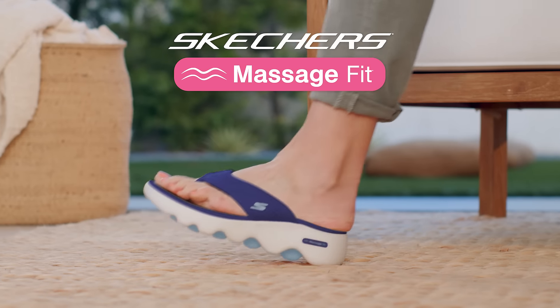Just when you thought Skechers sandals couldn't get any more comfortable, they have. Check these out. Skechers massage fit sandals that give you a gentle foot massage with every step.